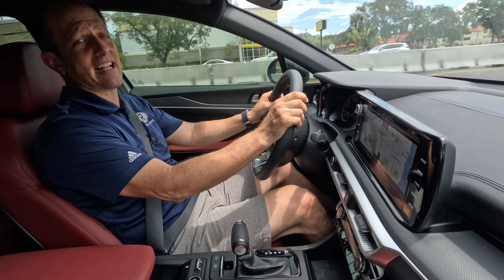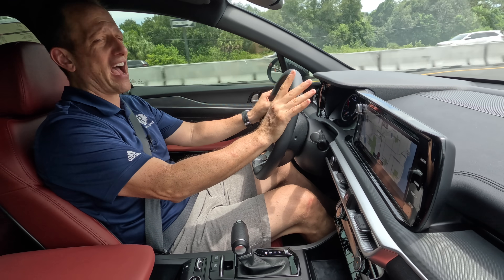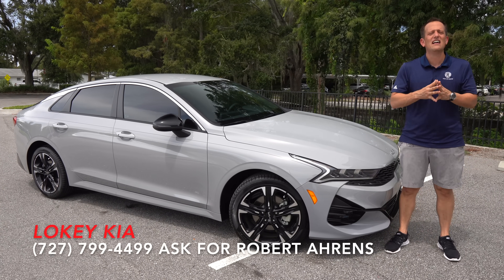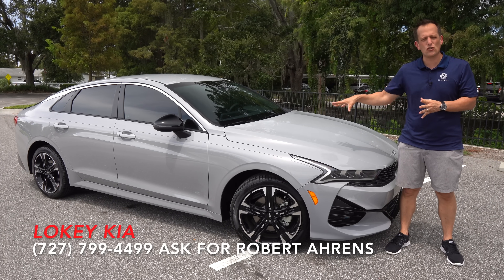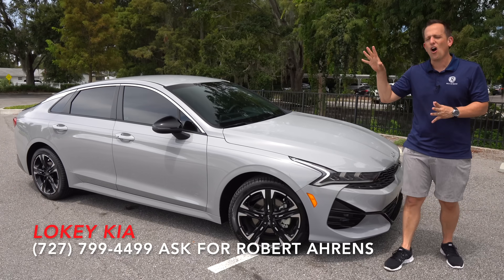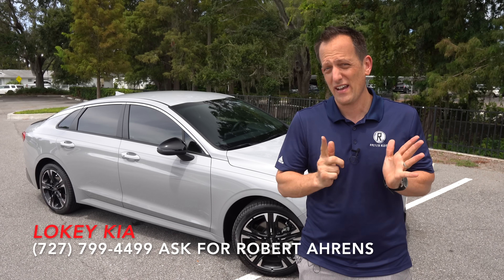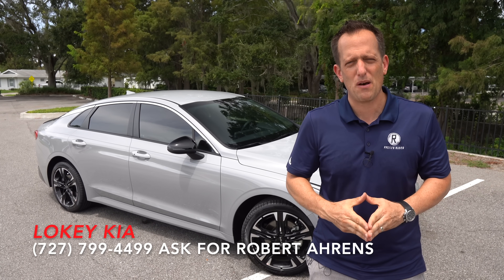We're going to get back to Loki Kia and wrap this one up. Hopefully this has been a good overall review of the K5 GT Line. Been another great day here at Loki Kia — definitely want to thank Robert, Danny, and the rest of the team for getting us access to this 2024 Wolf Gray K5 GT Line. Let me know what you think — are you going K5, or are you going to go with the tried-and-true Camry? Let me know down in the comments. If you're new to the channel, hit that subscribe button. If you are a subscriber, thank you for being part of the Rady's Rides family.